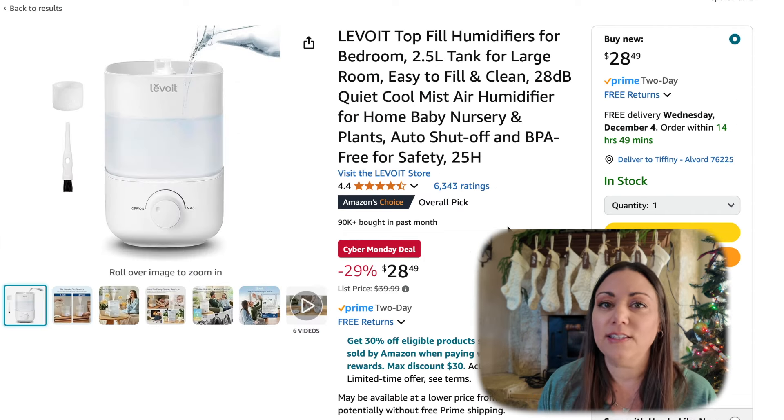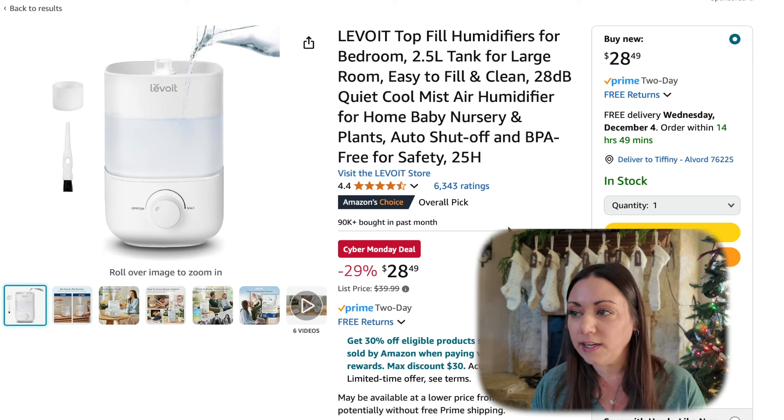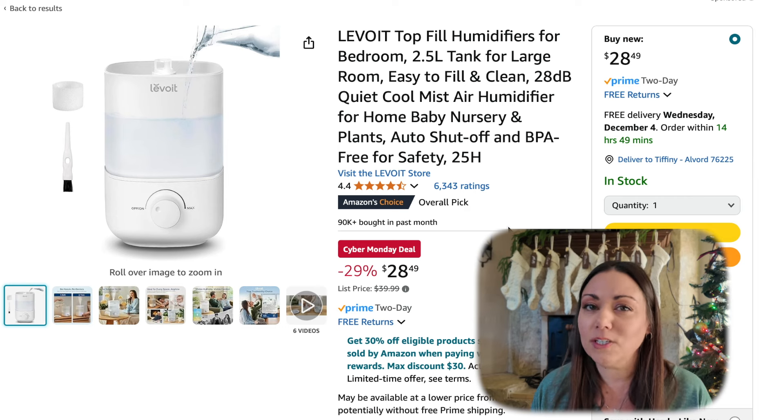With the winter months, it's nice to have just a little bit more humidity in the air. I found this top fill humidifier. It's 29% off, making it $28.49. This would be great for a nursery, an office, or even a small room. It also has auto shut off and of course it's BPA free.